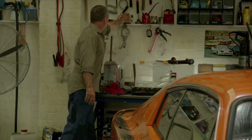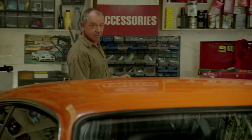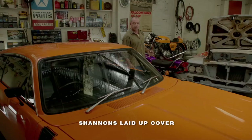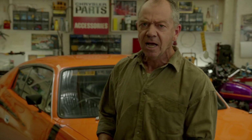I spend a lot of time out here. The RT Charger's the real deal — an E49. I've always got projects on the go, so Shannon's laid-up cover helps protect my restorations. I'm Mopar through and through — it's a passion. Shannon's understands. I wouldn't insure my cars and bikes with anyone else. Shannon's: insurance for motoring enthusiasts. Call 134646 for a quote.